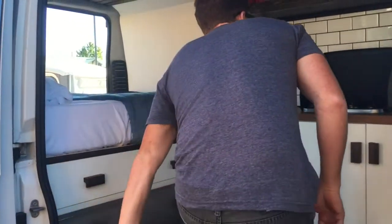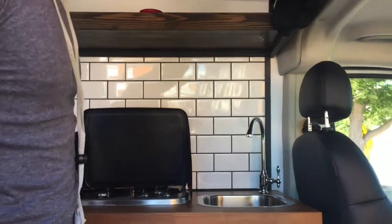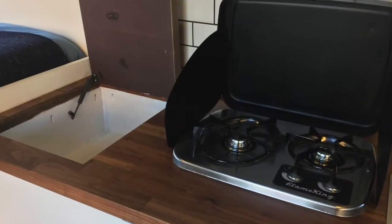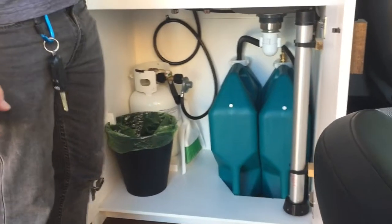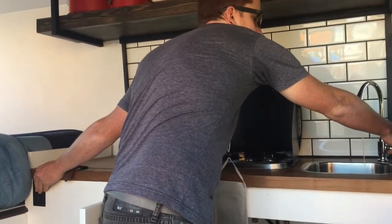In the van itself, we have a seven gallon fresh water and gray water tank, a little portable propane stove and single burner grill. It's just nice and pretty easy in that sense.